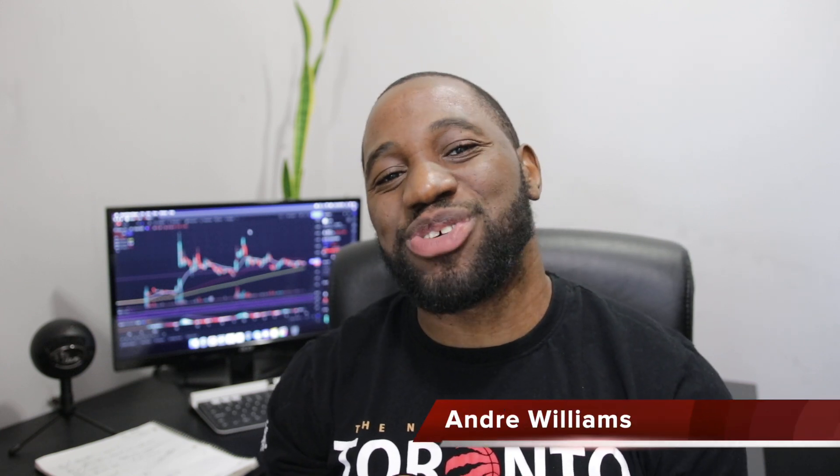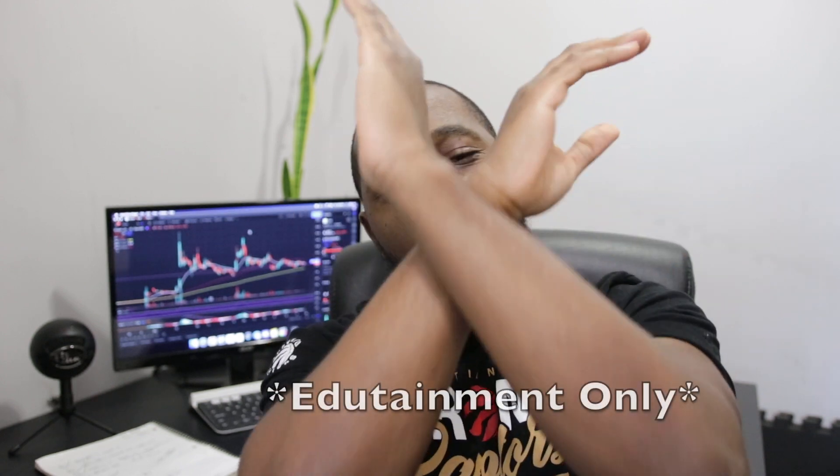How's it going everyone? It is Andre Williams and over here we talk stocks and we focus on one thing: always protect your profits.